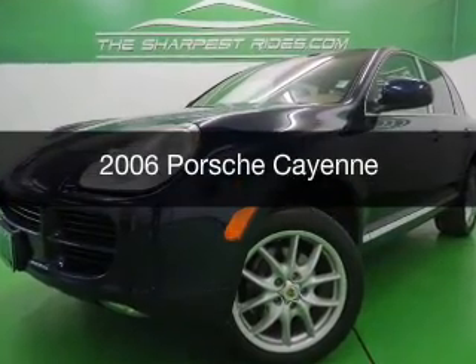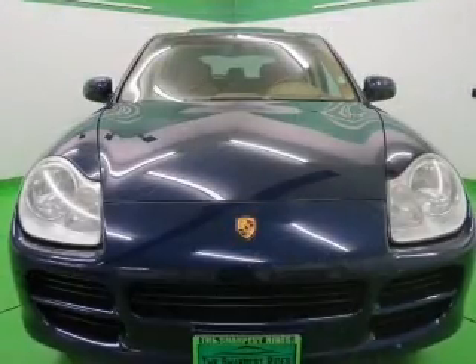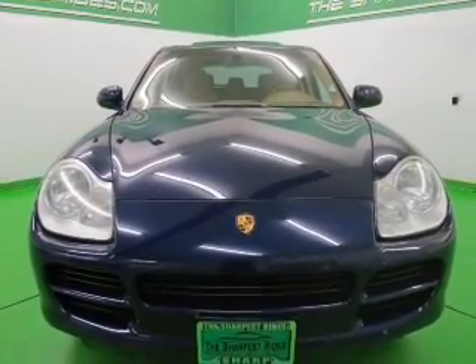This is a used 2006 Porsche Cayenne, powered by all-wheel drive, six-cylinder engine, and a six-speed automatic transmission.